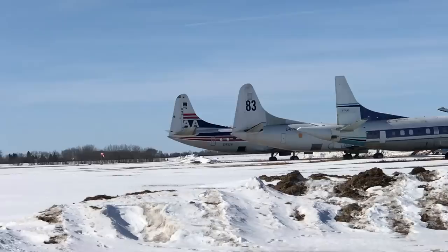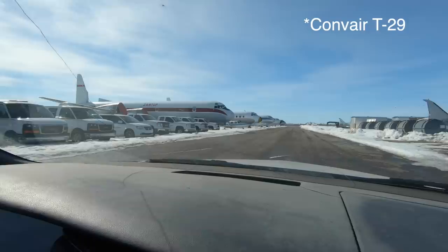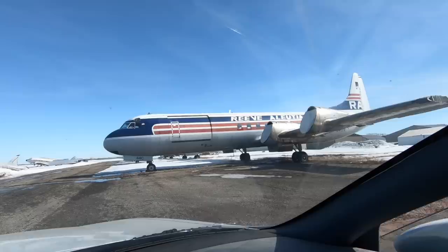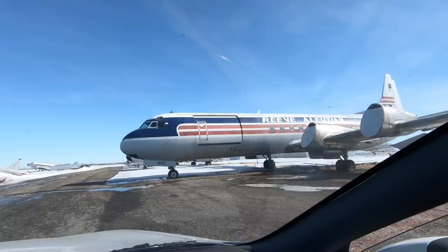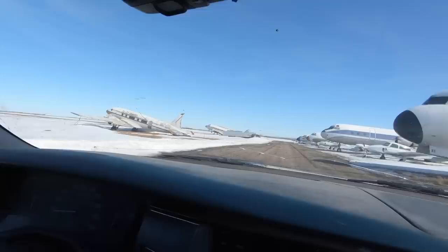Over here there are more Electras — these are all Air Spray's Electras — and my father's Convair 220, T29. This is one of Buffalo's Electras here, IJV. This flew in from England; we brought it in from England — it used to be in the all-freight service during the war. It's just waiting to be reclaimed as a tanker.